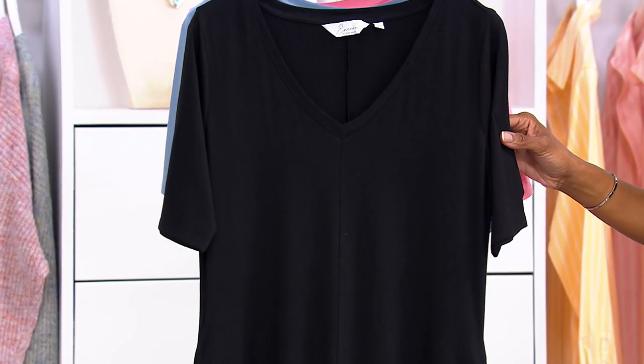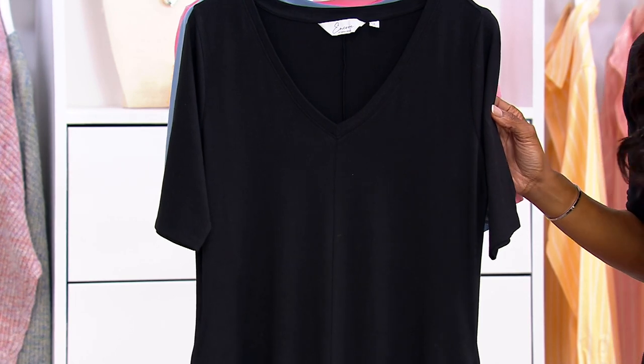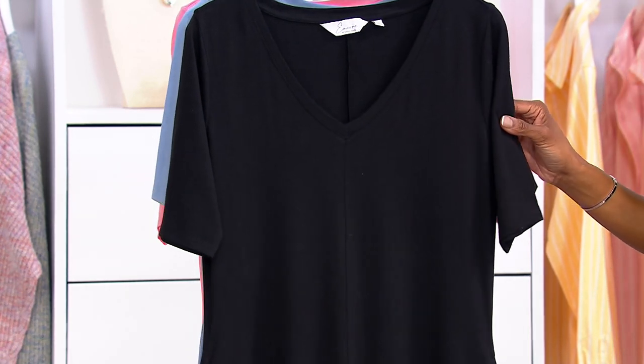If you don't have a tan yet and you're anxious to get one, pop this color on and your skin will have an instant glow. And then this is the color that I'm wearing — this is Jet Black. With Jet Black, it is so easy to just style this. You can throw on a different necklace, you can throw on a pop of color in an earring. The possibilities are endless.